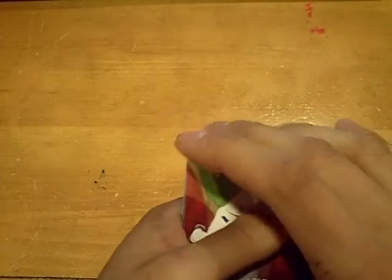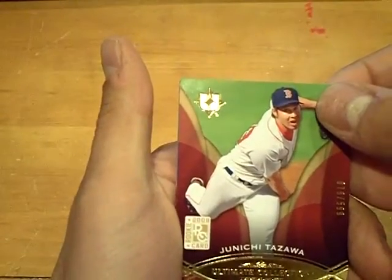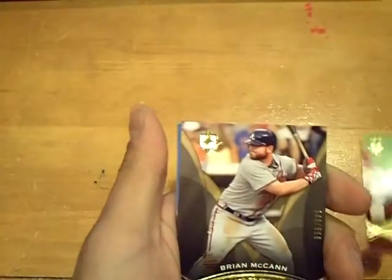I'm going to move these to the front, move the base to the front. First will be the rookie card for the Red Sox of Tazawa at 599 — Junichi Tazawa. Next card will be for the Braves, 599, Brian McCann. And then for the Dodgers, a base out of 599 of Manny Ramirez. Next card will be the auto.